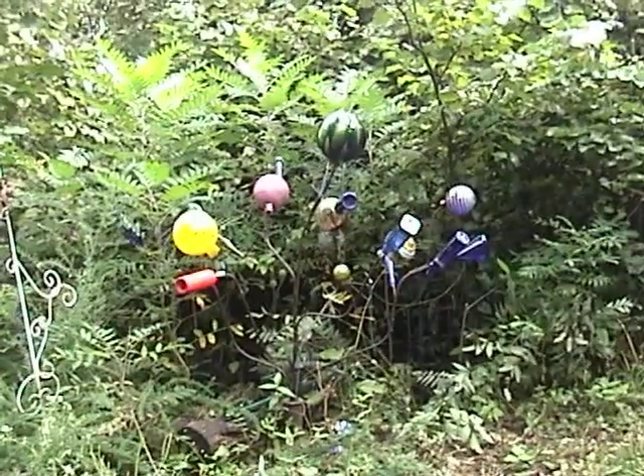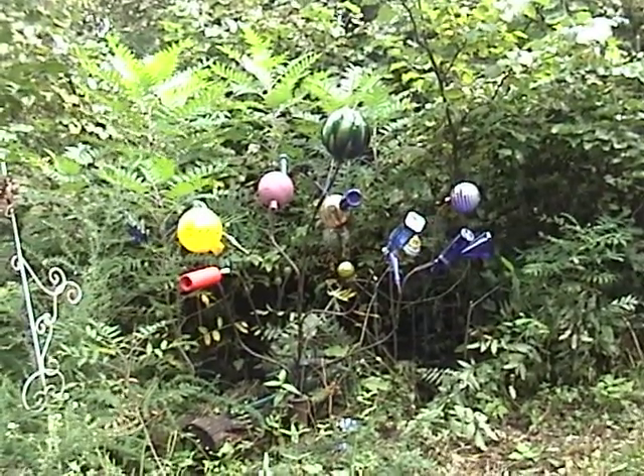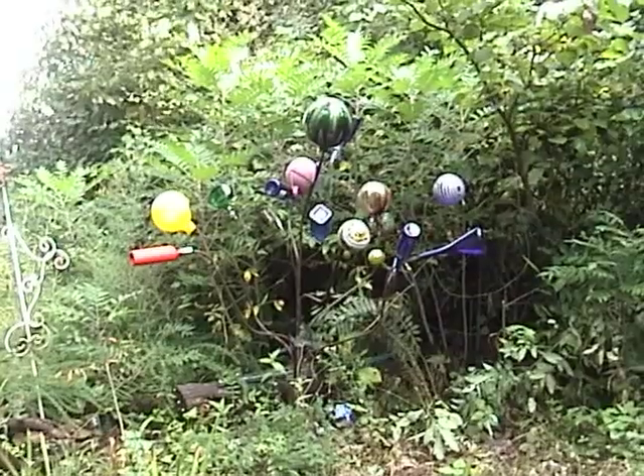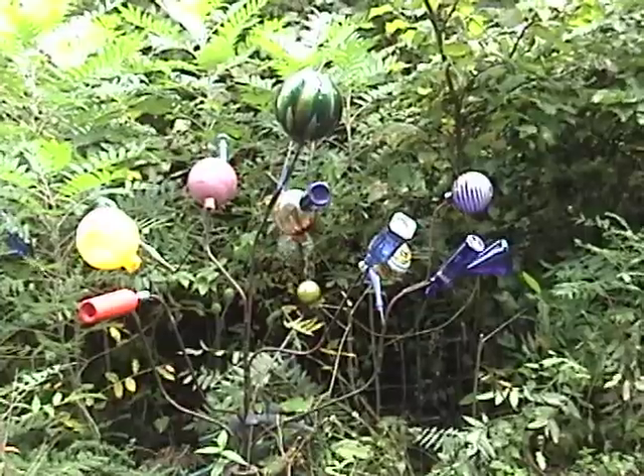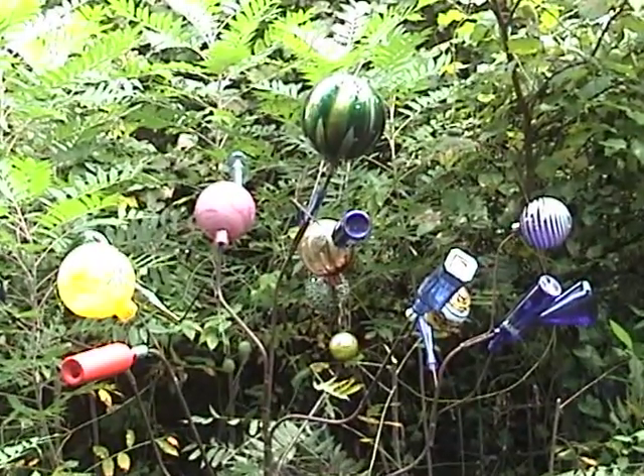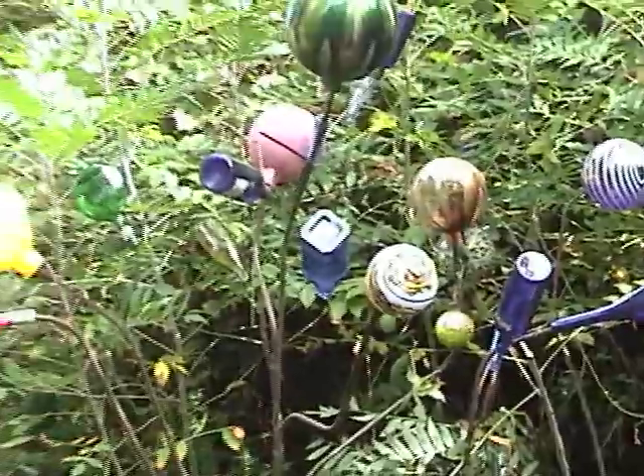The bottle trees were originally put in yards to keep away evil spirits, and they were all blue bottles placed on just a dead tree of some kind. And this is Pam's variation on that — bottles of all kinds, and the gazing balls.